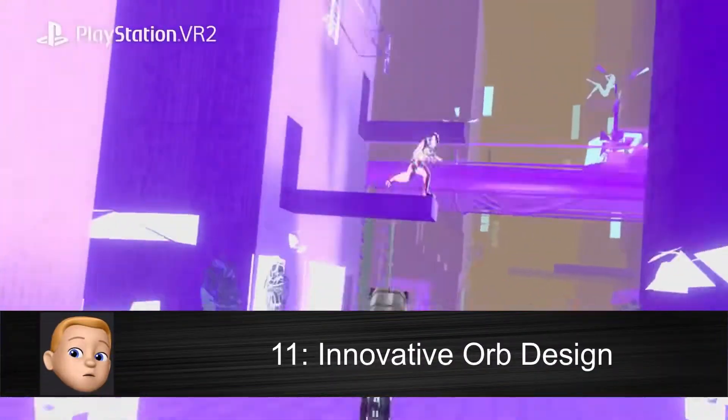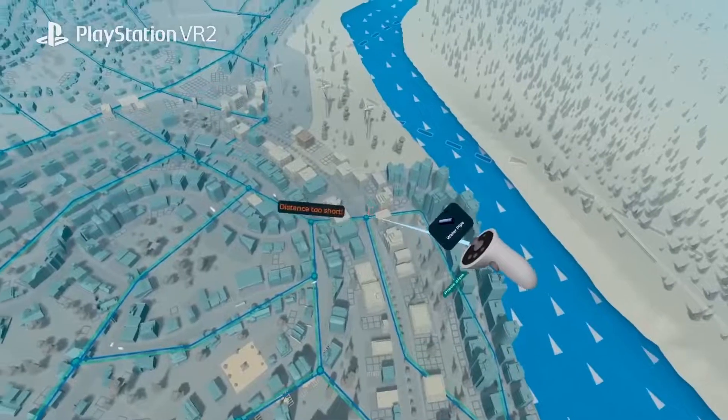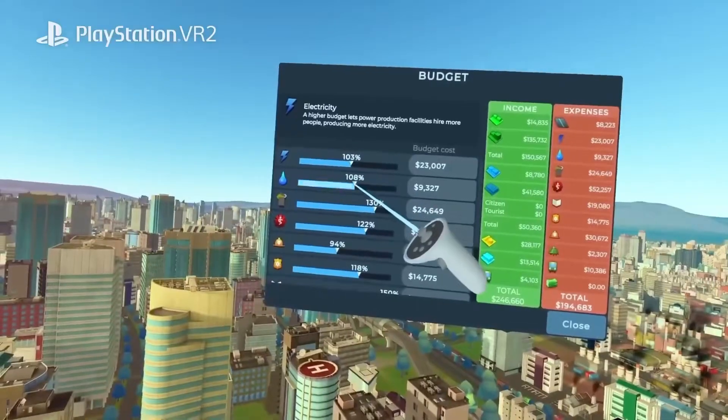PSVR 2's controllers have a new immersive orb design which allows you to make incredibly precise movements and gestures with both hands.